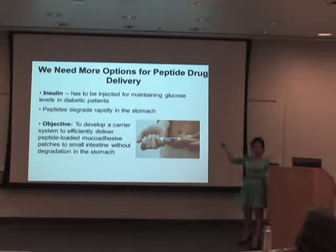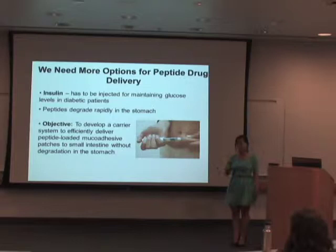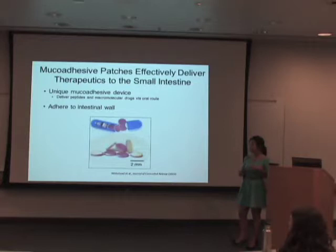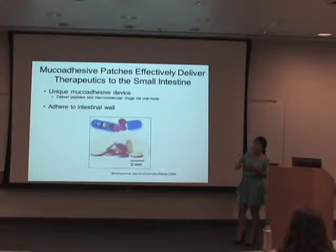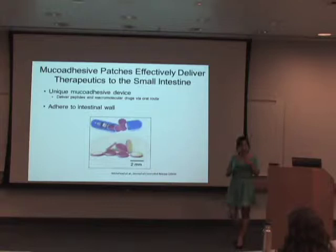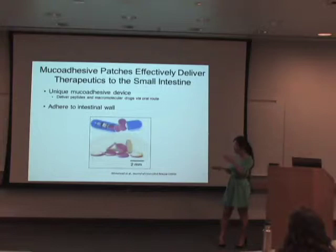My objective for this summer was to develop a carrier system that will effectively deliver drug-loaded micro-adhesive patches to the small intestine without any degradation in the stomach. Micro-adhesive patches effectively deliver therapeutics into the small intestine. They are a unique micro-adhesive device developed here at UCSB in Samyamitra Mitragotri's lab that delivers peptides and macromolecular drugs via the oral route. These patches adhere onto the small intestinal wall and force the small intestine to absorb all the drugs loaded onto them.